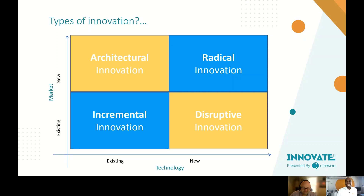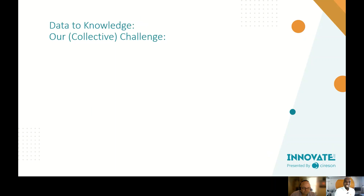That covers the dimensions of innovation. Sometimes radical innovation is necessary — you may have no choice but to find a new solution for a new marketplace demand — but it's not the typical journey. Our collective challenge is really getting from data to knowledge.